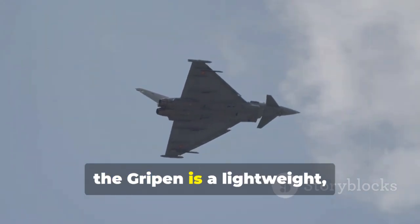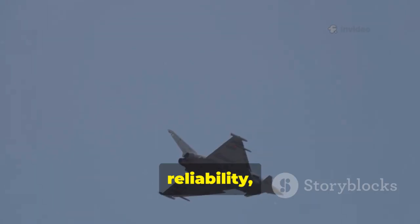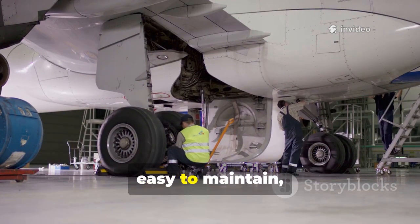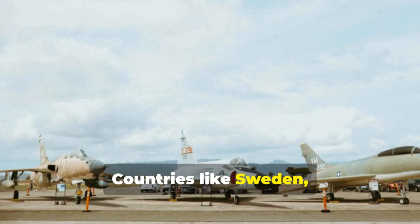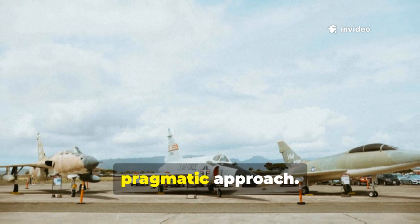In contrast, the Gripen is a lightweight multi-role fighter focused on efficiency, reliability, and flexibility. It's not as stealthy as the F-35, but it's affordable, easy to maintain, and designed for nations that value operational readiness. Countries like Sweden, the Czech Republic, and Brazil have chosen the Gripen for its pragmatic approach.